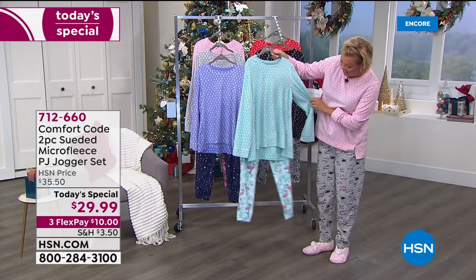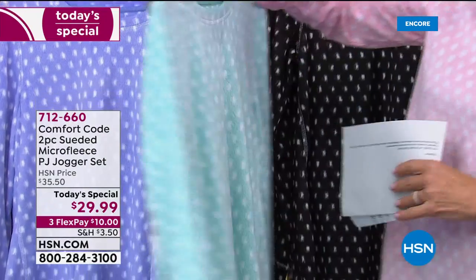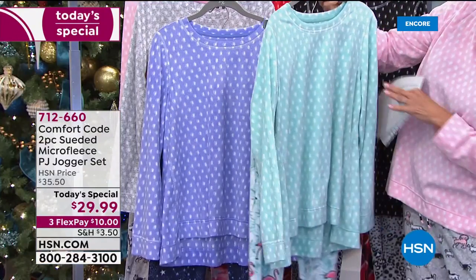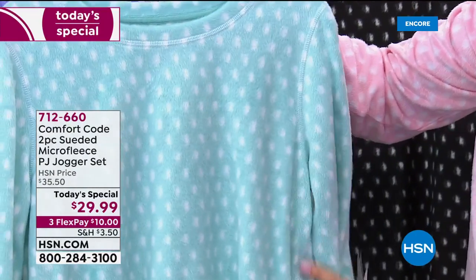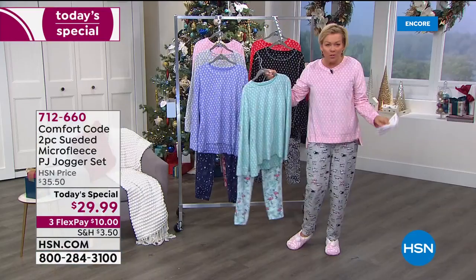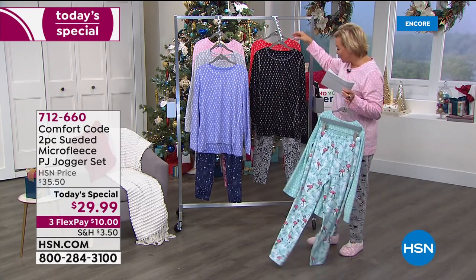If you love flamingos — oh yes, be still my heart — this is the mint flamingo combo. I like how all the tops have that soft little snowflake design throughout. A very nice, soft, rounded neckline — really important details that help make this PJ set even more feminine and slenderizing, not just something big and boxy.